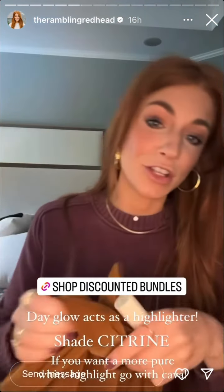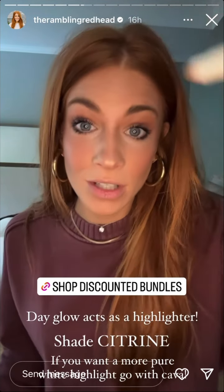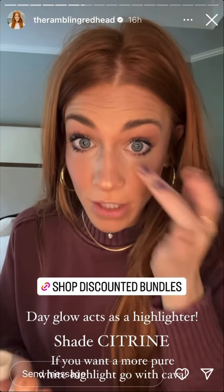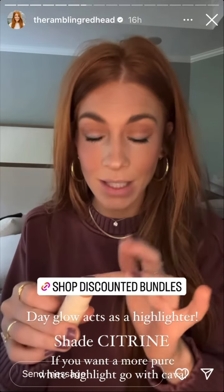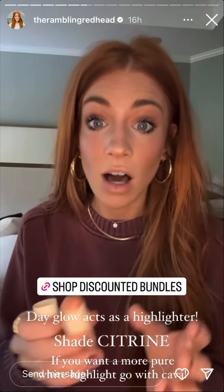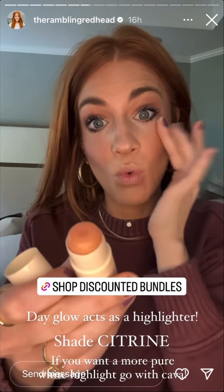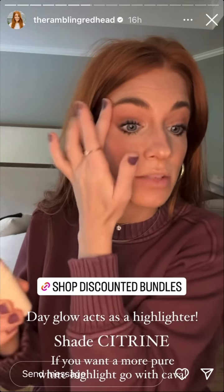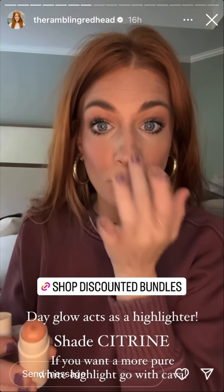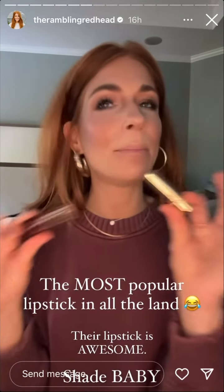Let's do the Day Glow, which is essentially a highlighter. I forgot to mention — on your first order you'll get their signature bag, which is super cute and actually a really good freebie. It would be a perfect add-on Mother's Day gift. I'm loving shade Citrine in the Day Glow. I first loved Kava, but I'm really digging Citrine because it has a really nice warm color — not that stark white highlight. Kava has more of a cool undertone; Citrine is more of a bronzed highlight that looks really natural.